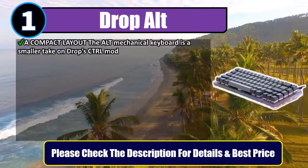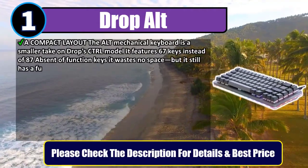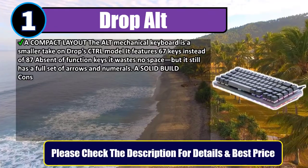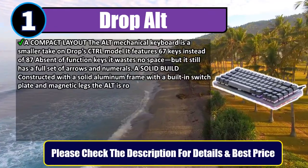It features 67 keys instead of 87 — absent of function keys, it wastes no space, but it still has a full set of arrows and numerals. Constructed with a solid aluminum frame with a built-in switch plate and magnetic legs, the ALT is rock solid and ready for any setup.